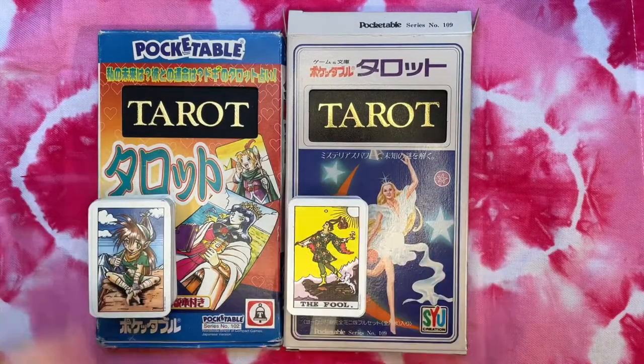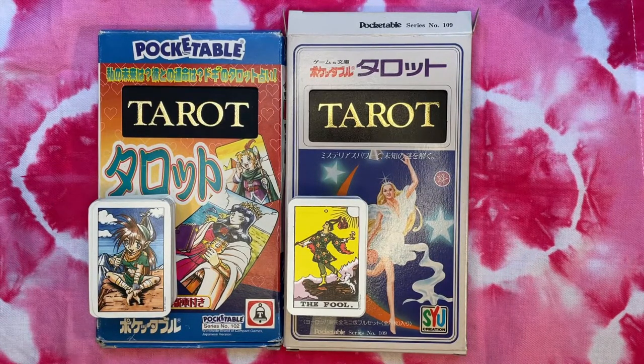Hello there and welcome back to Waterchild Tarot. My name is Sarah and thanks for joining me today for this look at two decks from Japan from the pocketable series of toys and games produced by SYU Creation.